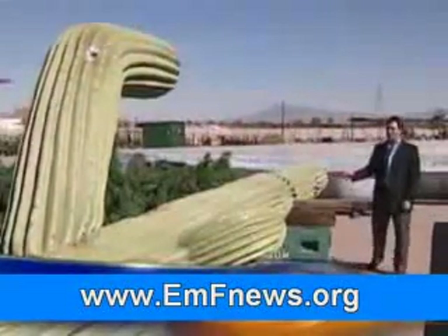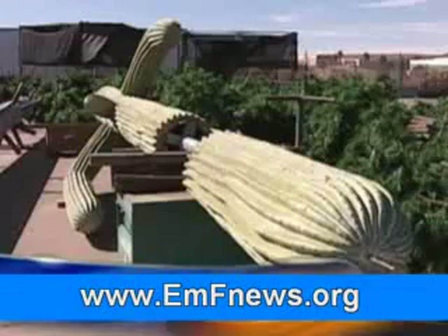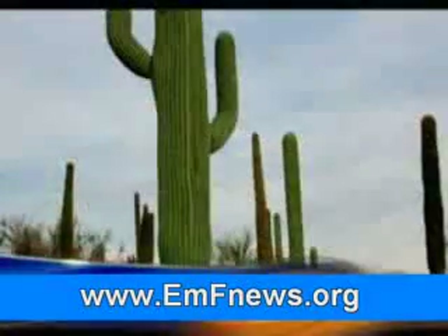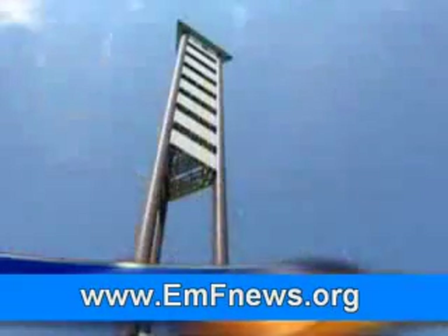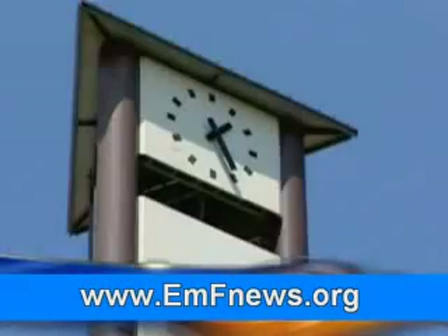This is one of our saguaro cacti going up to the Phoenix area, and the antennas are concealed inside. They're extremely realistic — people drive by them all the time and think they're real cacti.